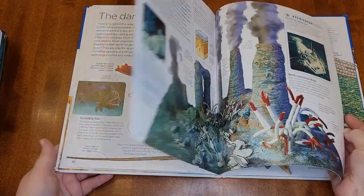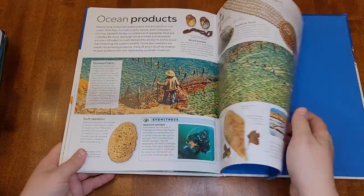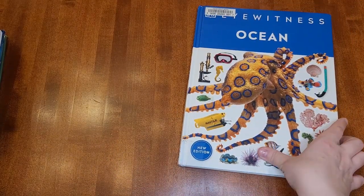But the pictures are just so good that we still check them out a lot. This one also covers a lot more topics and a broader overview of oceans than the DK Find Out one.